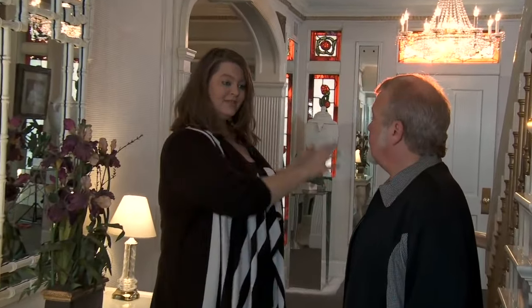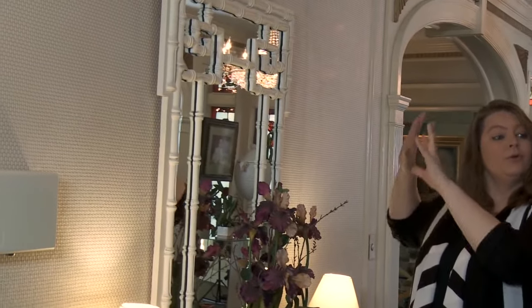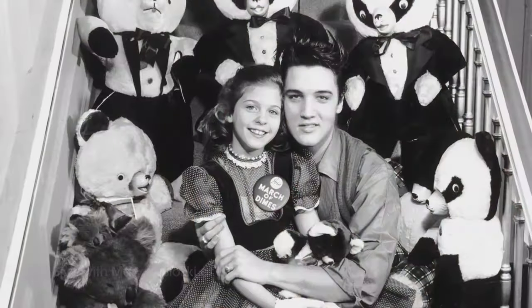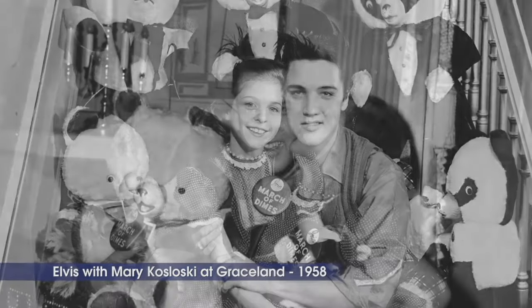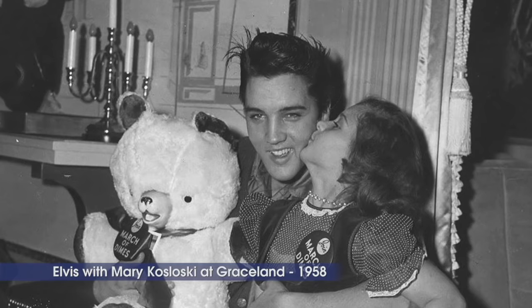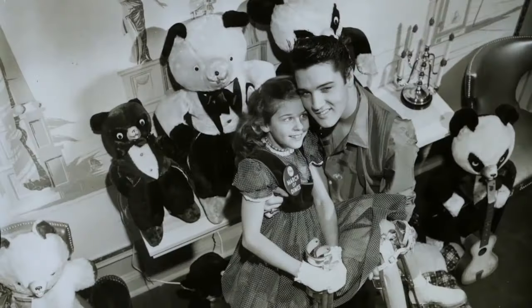We're back in 1957, right? Just had purchased — we've just bought Graceland. Do you know what was on this wall when Elvis moved in? It was on here for several years before the wallpaper came about. It's a beautiful mural, and there's a photograph we have of Elvis with the March of Dimes girl here at Graceland. He's playing with her here in the hallway, and you can see on this wall this beautiful mural that is still behind this wallpaper.